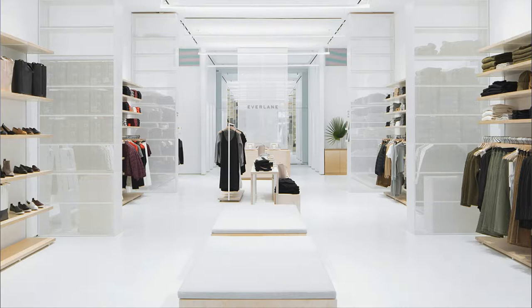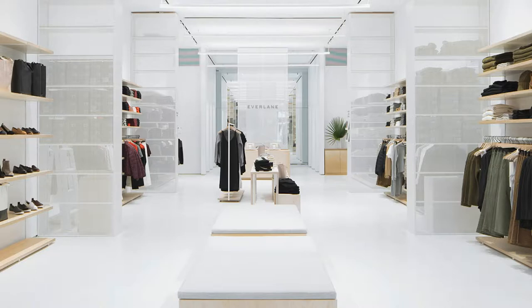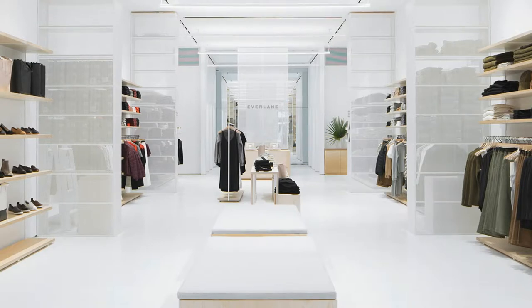Everybody in New York wanted to check out Everlane's first permanent brick and mortar store. The first time I tried to visit Everlane's first ever brick and mortar store in Nolita, I couldn't get through the door — not without standing in a barely moving line spanning an entire block of Prince Street. Considering the store had only opened the day before, on Saturday, December 2nd, and it was nearing closing time, I decided to return on Monday evening to scope out the raved about space.